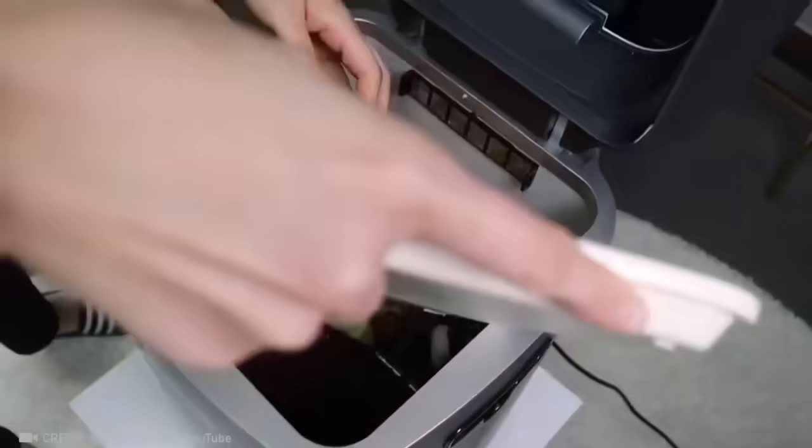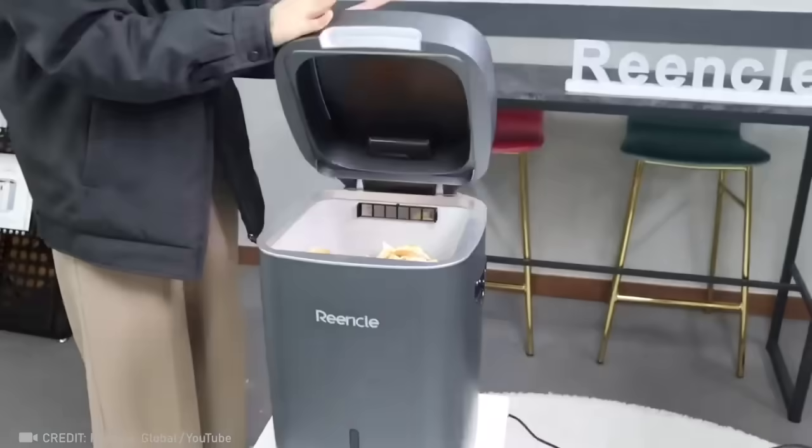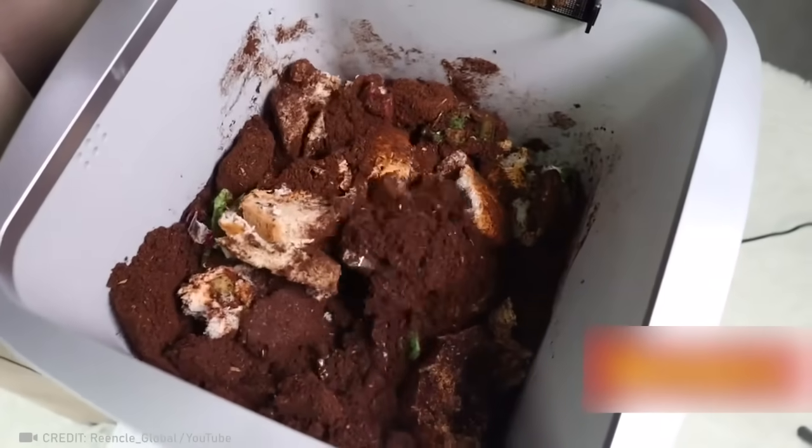From now on, not a single ounce of food will be wasted. Instead, it will be turned into valuable compost.